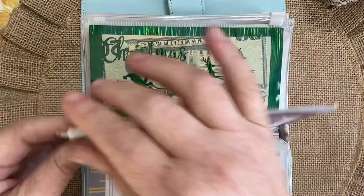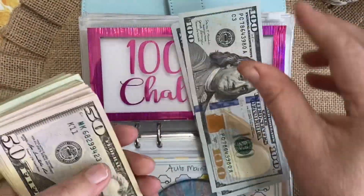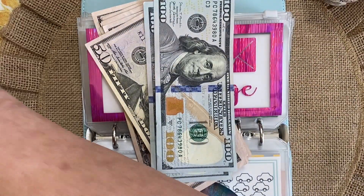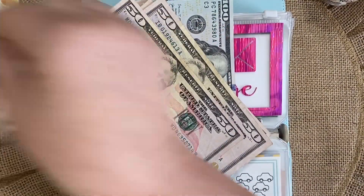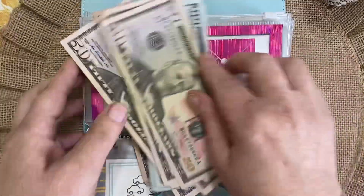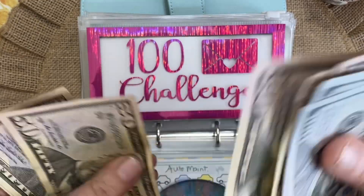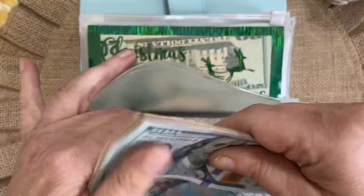Our 100 envelope challenge — which is my emergency fund — we have 100, 200, 300, 400, 500, 600, 700, 20, 40, 60, 80 — 800 — 20, 40, 60, 80 — 900. We need to stop at the bank and get some bigger bills. One, two... fifty-three through fifty-nine — a thousand. And $1,000. All righty, this goes this way so you can see it when I flip it.